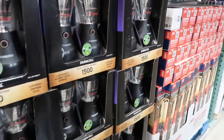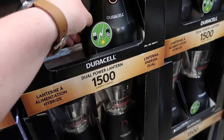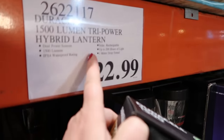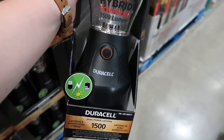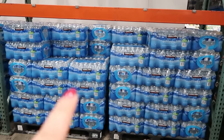Costco also has these hybrid powered lanterns. These are solar and they're rechargeable, up to 200 hours of light. Having an emergency light source available is important too. Another very inexpensive thing to stock up on at Costco is water.